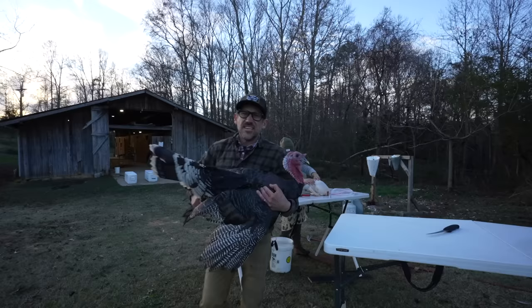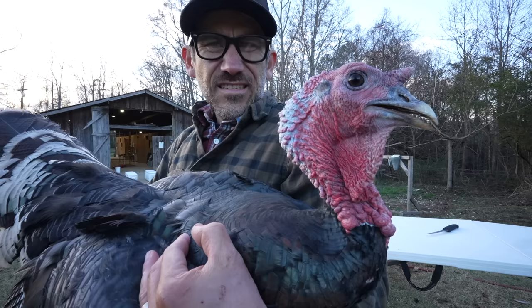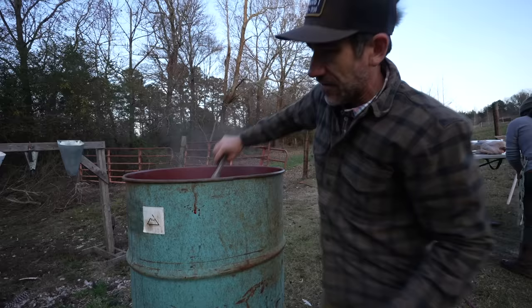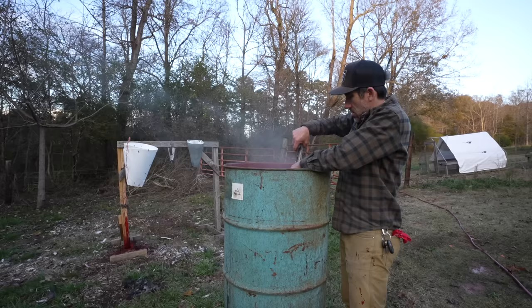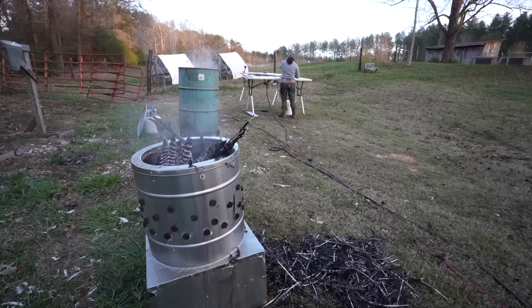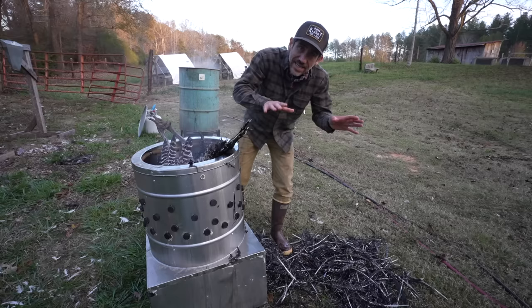The last one — the big boy. Tom Turkey, our Thanksgiving meal. This is a heavy, heavy bird. So I think this idea of the 55-gallon barrel scalder worked — it works. What helped is that big burner I made to regulate the temp. Now let's see if our plucker can handle it. Turkeys are definitely messier on butcher day than chickens. Chickens are actually kind of neat and nice — turkeys, they're just bigger.